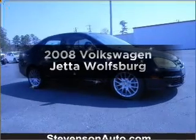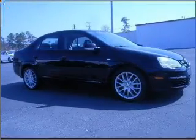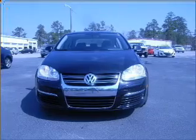Get noticed in this 2008 Volkswagen Jetta. If you're looking for a first-rate auto, this one could be yours today.